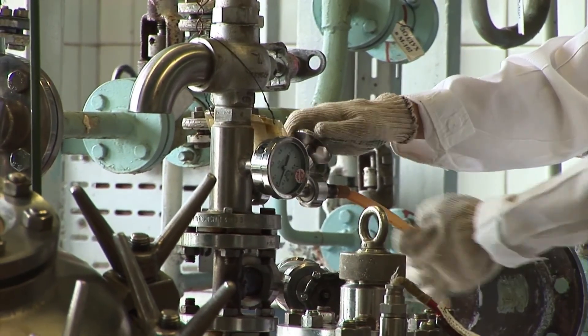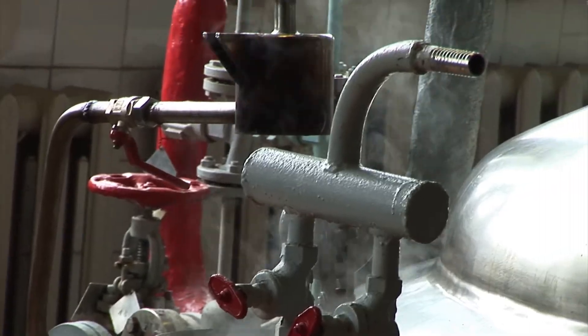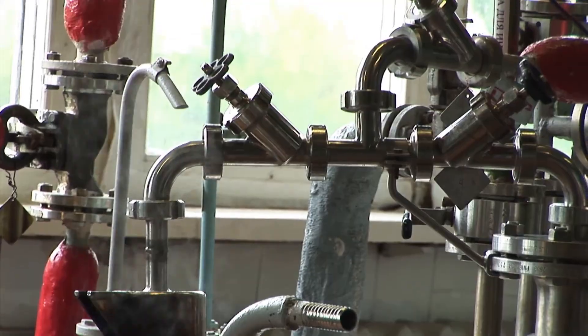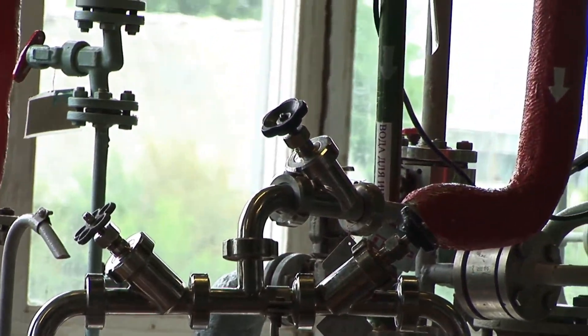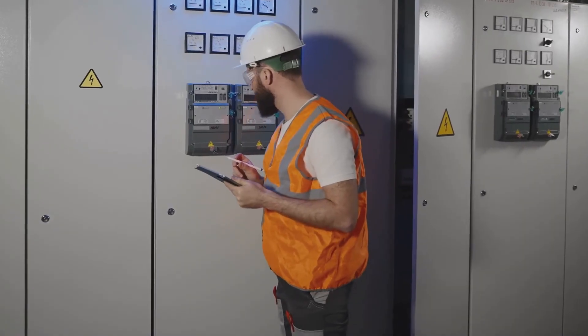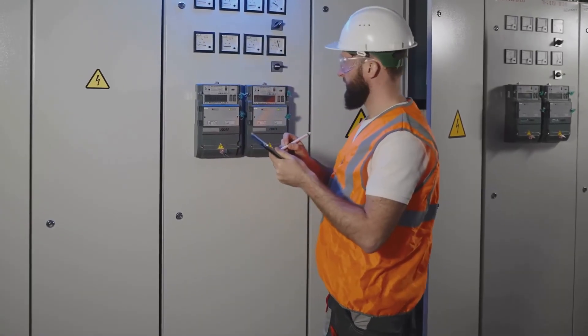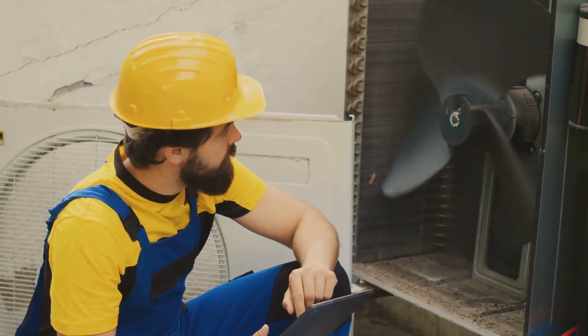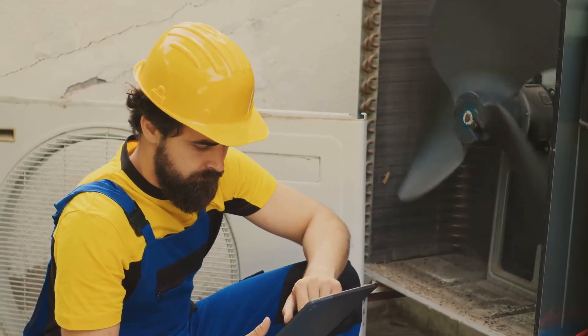And finally, test the safety relief valves and other safety devices. These are your last line of defense against dangerous situations, so make sure they're working properly. Staying on top of these daily checks not only keeps your boiler running safely and efficiently, but also gives you peace of mind, knowing you're preventing problems before they start. A little attention each day goes a long way toward a happy, healthy boiler.